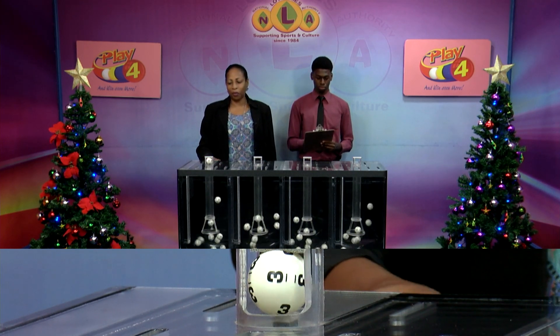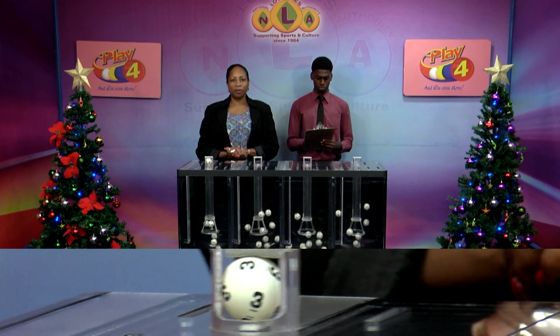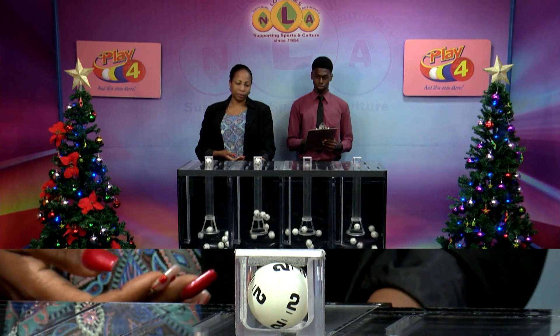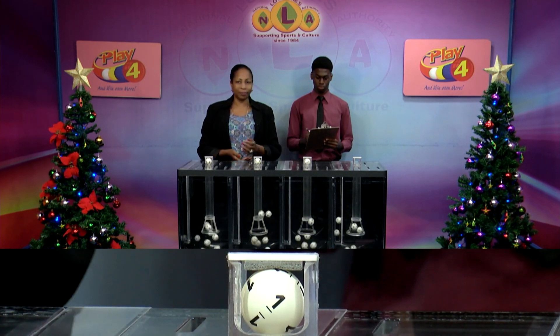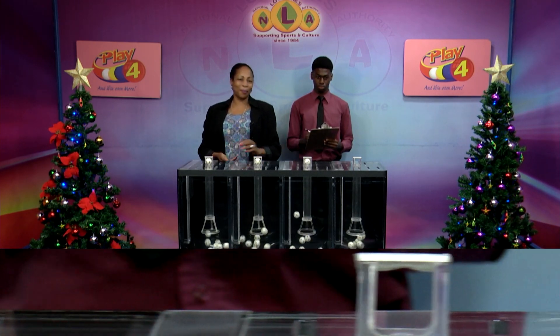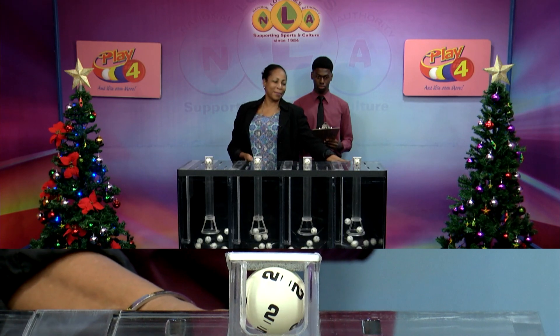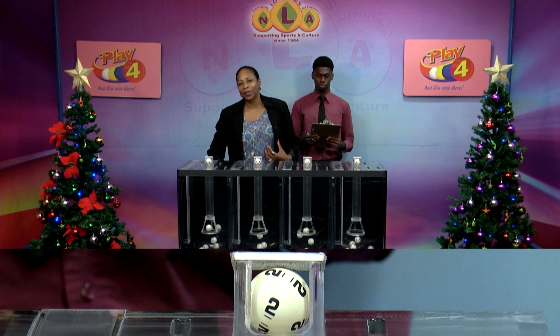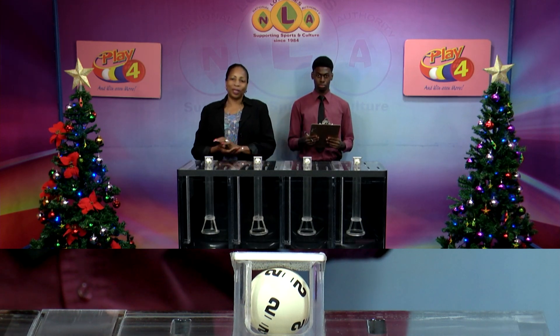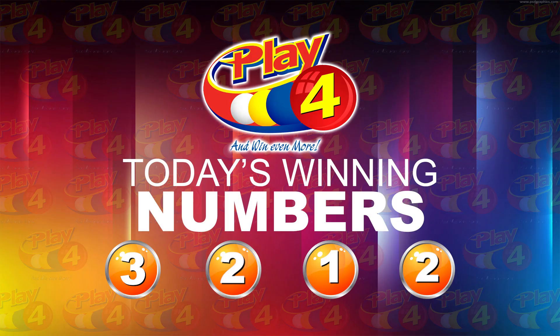Our Playful Winning number tonight is 3, 2, 1, 2. The Playful Winning number: 3, 2, 1, 2.